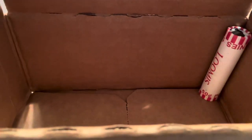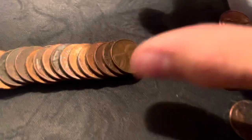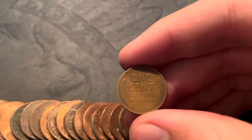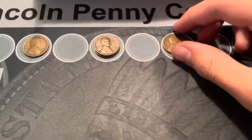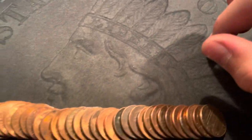I'm on roll 49, the second-to-last roll of the box. I haven't had a wheat penny in over 30 rolls and finally we get another one — a 1957 Denver, not in bad shape but pretty cool. I finally got a fourth wheat penny. I'll finish out this box and hopefully get something on the last roll.